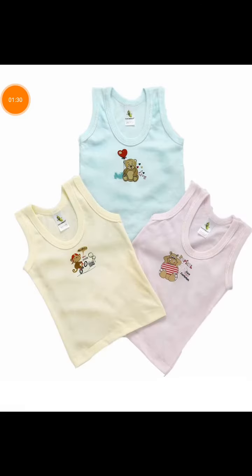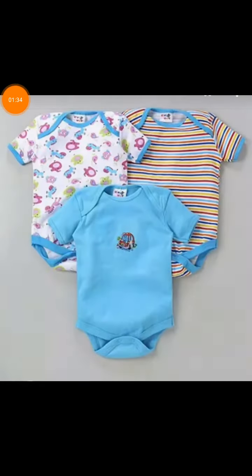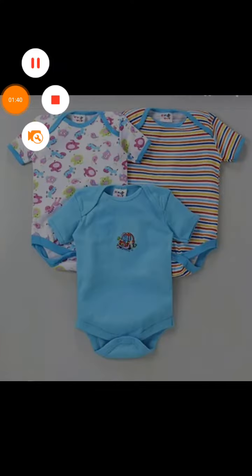The next thing is inners for the baby. We can use rompers, as they are very comfortable for the baby — these are one-piece dresses.